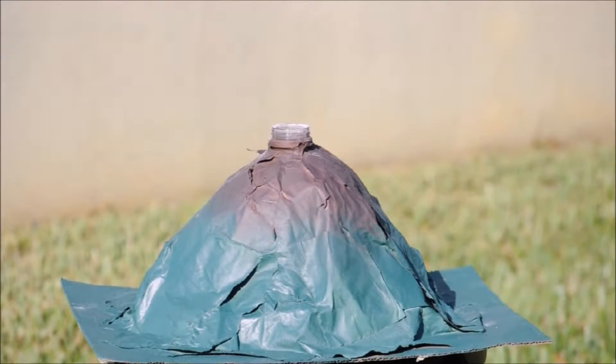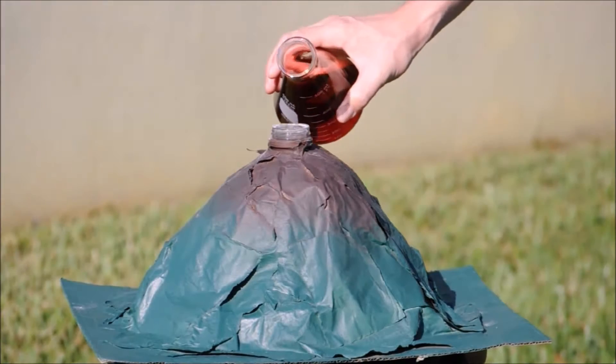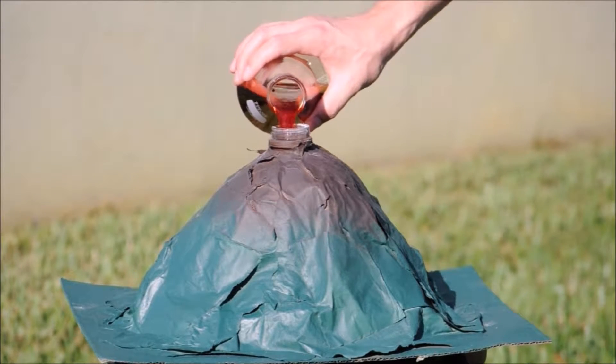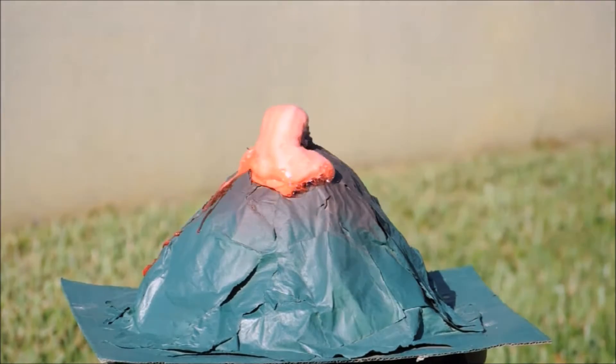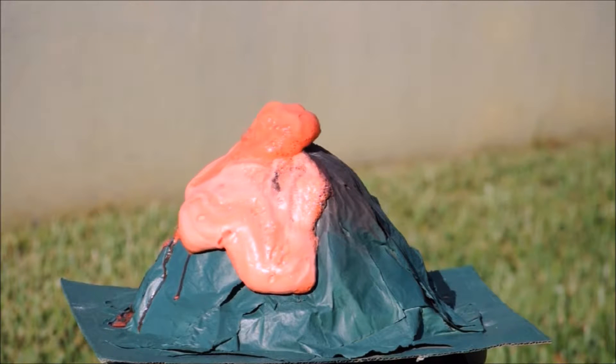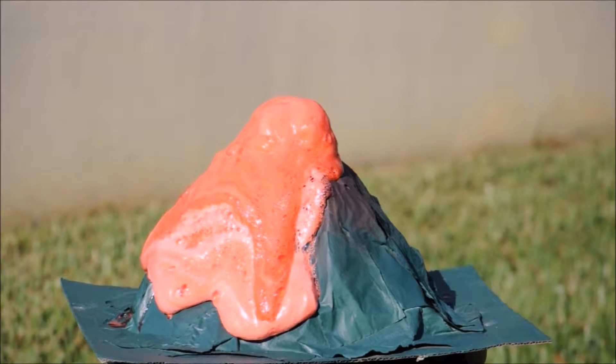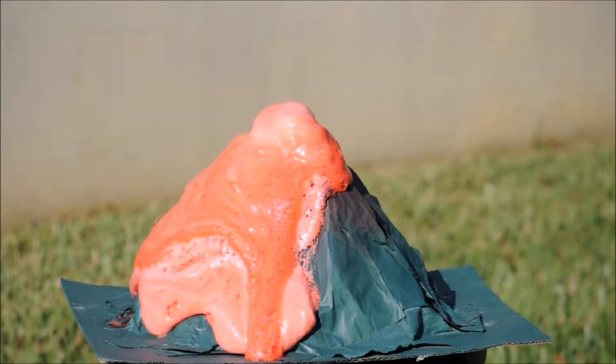Experiment two was my favorite because it was the biggest, and we're going to use that one for our volcano. Here we go — this is the grand finale!